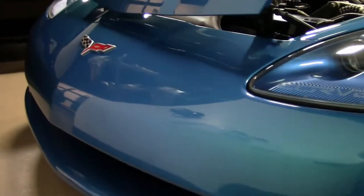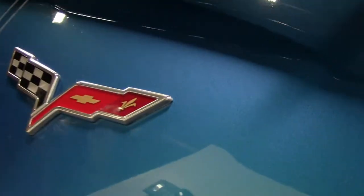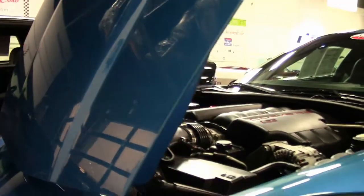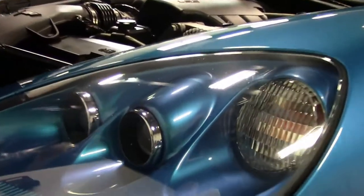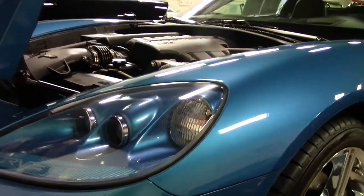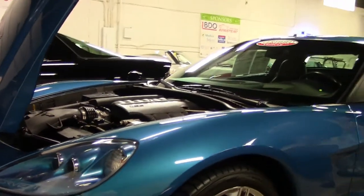Convertibles were also power tops. This 2008 is a Jetstream Blue, which is a very popular color — 2,067 made for that year. The LS3, 430/436 horsepower, and this is a dual-mode exhaust car.